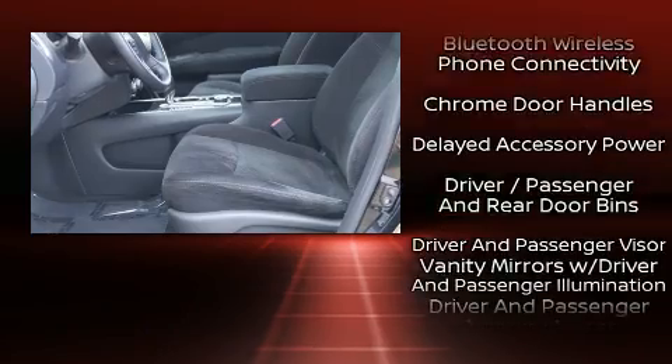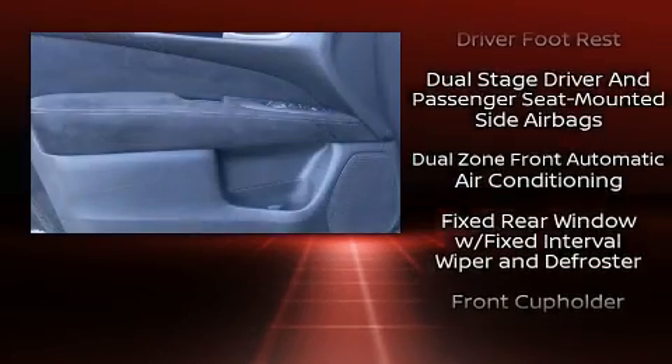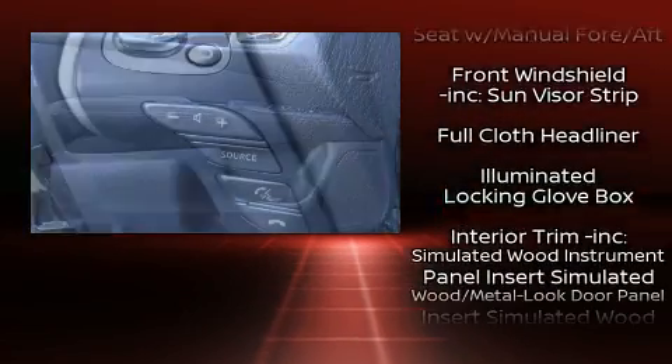Audio features include a CD player with MP3 capability, steering wheel-mounted audio controls, and 13 speakers, ensuring optimum sound no matter where you're seated.